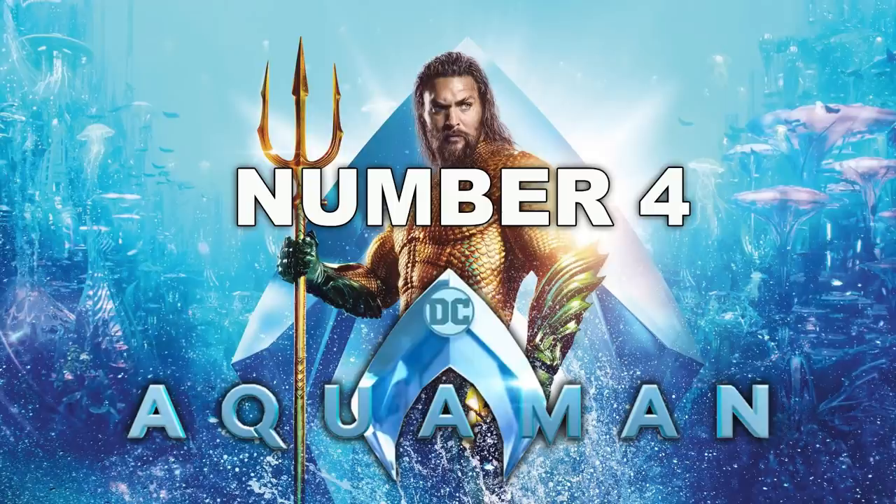I love Batman v Superman. It's not on my list, but I love that movie. All right, coming in at number 4 — mine is Aquaman. Another DC movie. Aquaman — I think the movie's pretty good. I actually like it better than I did when it first came out.